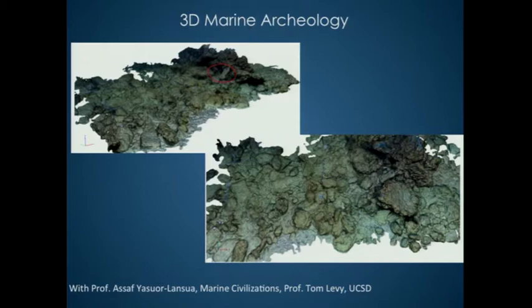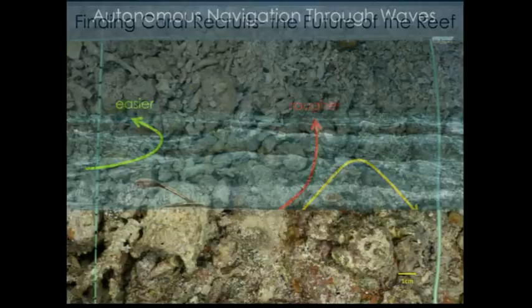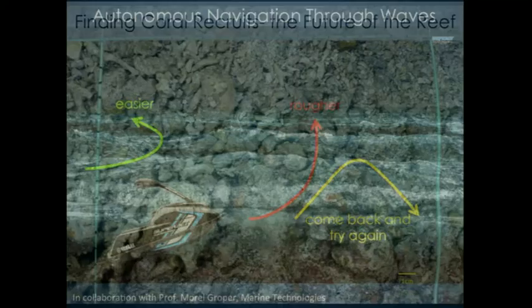We're also working on an autonomous jet ski in collaboration with Morel Grupper, head of our department. It's a complicated project — currently they can control it with a remote control. Morel's group works on control and stability; we work on cameras. Once it works, we can deploy other sensors on it and use it to map shallow areas.